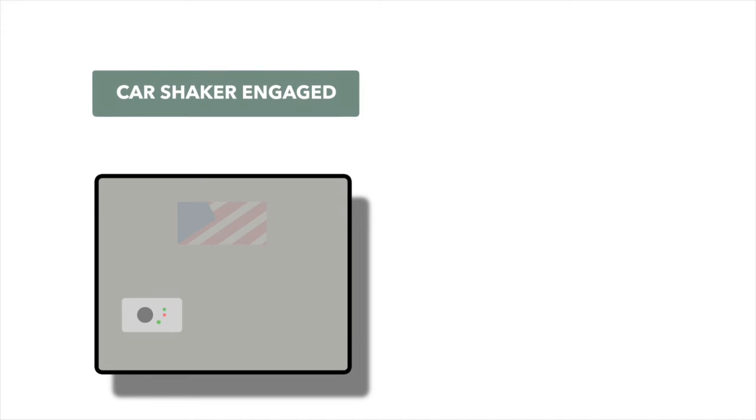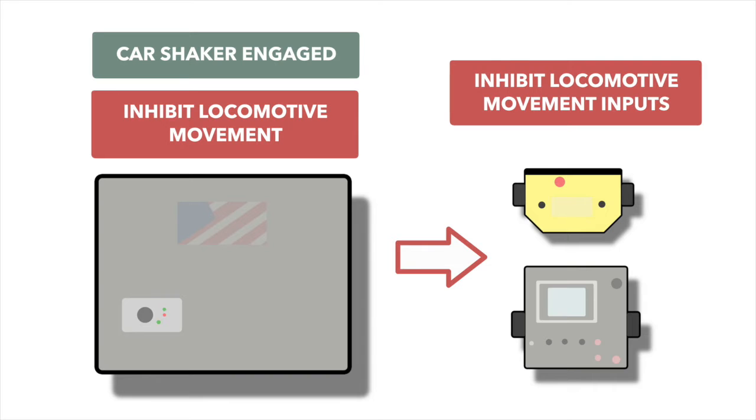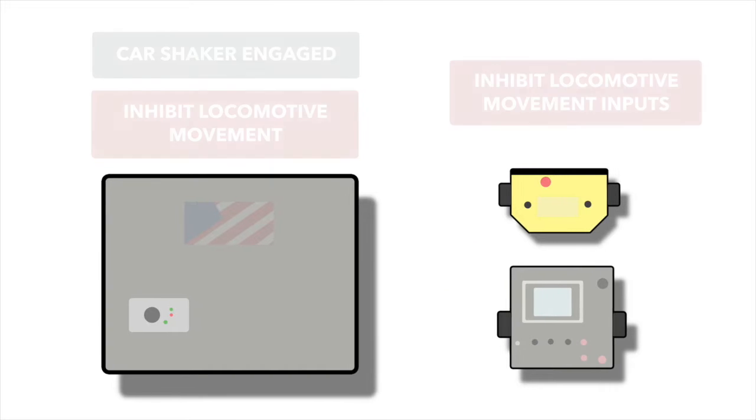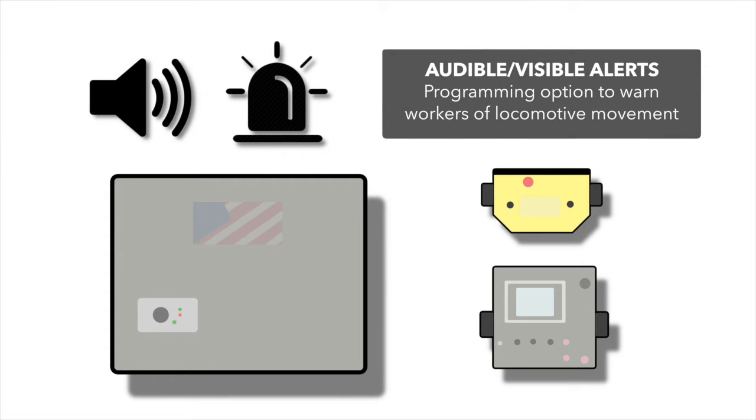Logic-based permissive and inhibit safeguards can be programmed to restrict locomotive movement based on set conditions. Optional audible and visible alerts warn operators and other workers of locomotive movement.